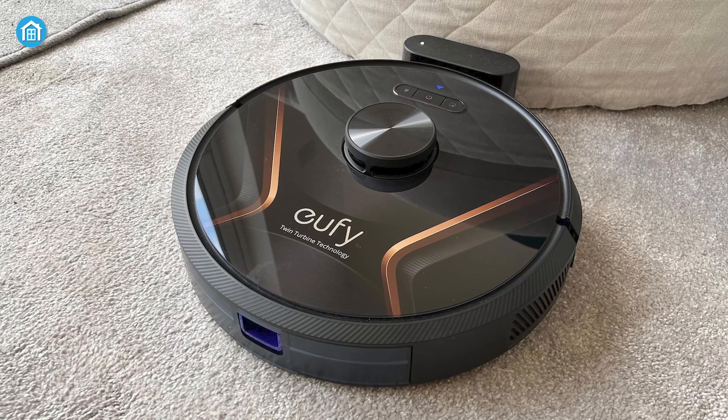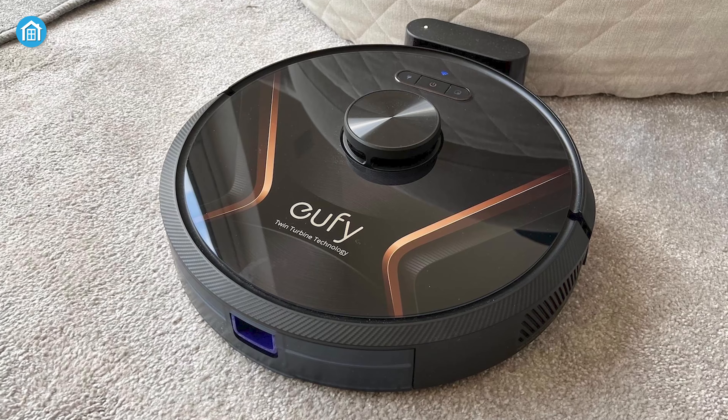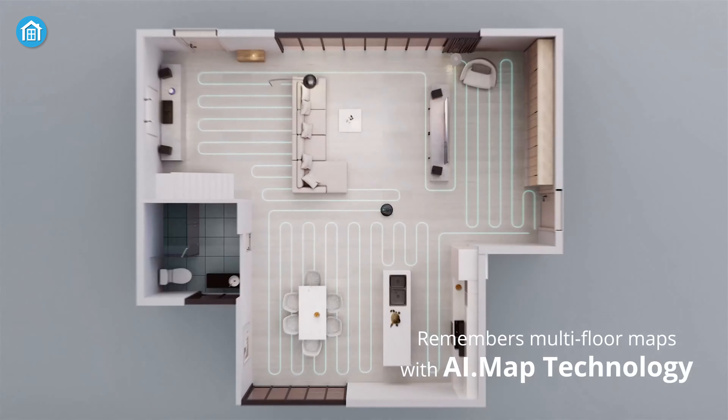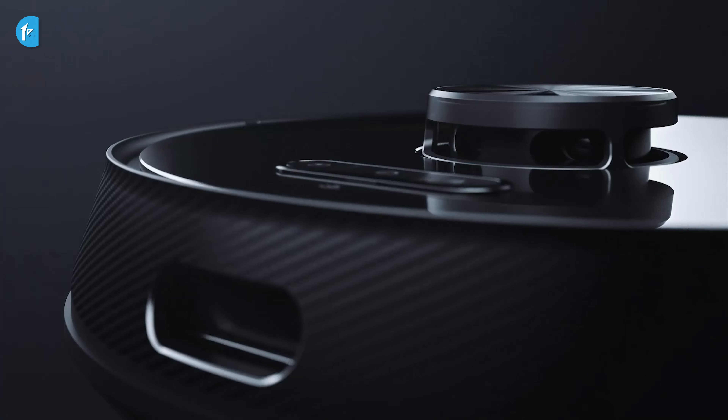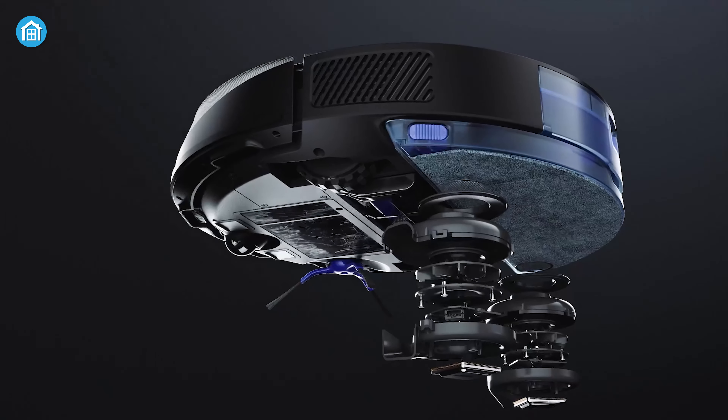And the best part is, these smart cleaning gadgets learn as they go. They map out your home, remember the layout, and become more efficient over time. So if you're tired of spending your weekend scrubbing and sweeping, give Eufy smart automation cleaning a shot.